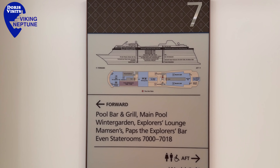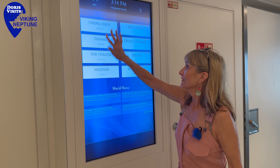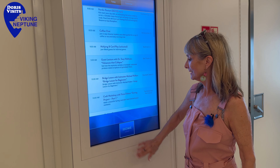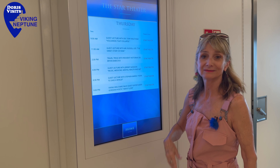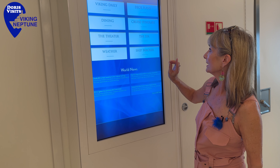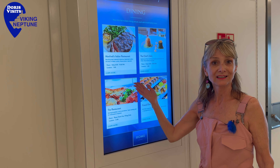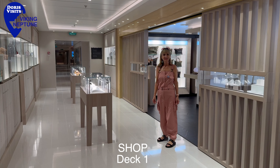Screens are all around the ship, and whatever you want to know you can quickly check. The Viking Daily will tell you what's on and when. You can find out what's on at the theatre tonight, the guest speakers during the day, and what's on in the restaurants. Some restaurants you have to book and the rest you don't even have to reserve.